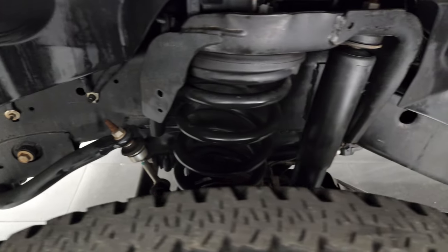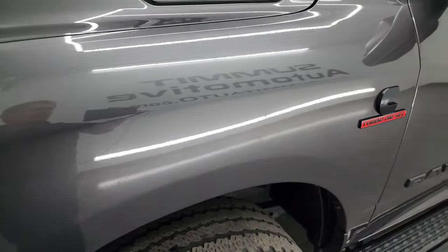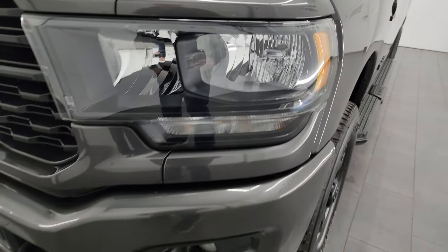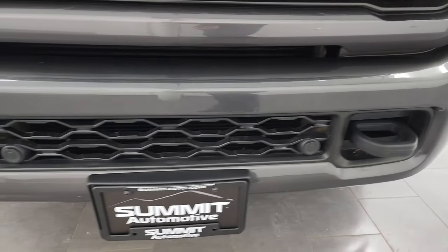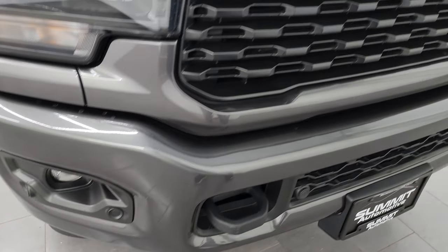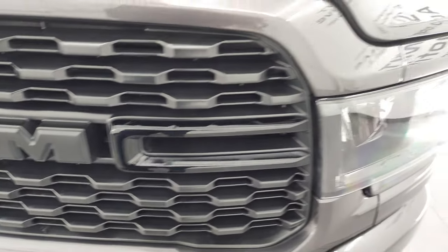Frame and underbody is exceptionally clean on this truck. This is a one owner, clean title history, clean Carfax out of Oklahoma. Front fender is absolutely perfect. Headlight lenses are nice and clear, and it does have those blacked out headlight bezels, part of the Night Edition. Painted front and rear bumpers as well, part of the Night Edition. Front bumper parking sensors and you get the black grille, also part of the Night Edition.